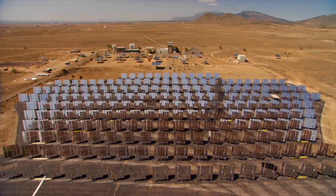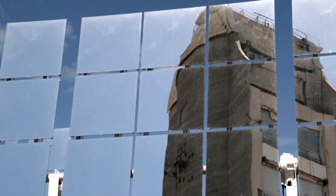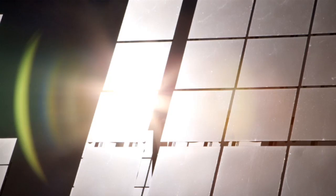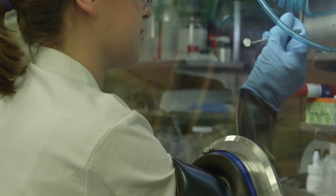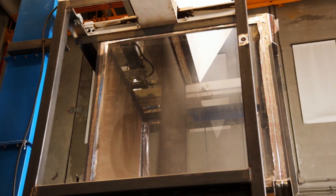Being able to see the opportunity and the potential for these higher temperature CSP systems has been really exciting. The work that we fund is high-risk research — helping experimentally test whether those ideas really work helps create the foundation, the building block, for industry to scale technology.